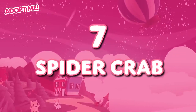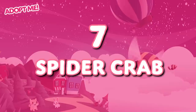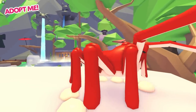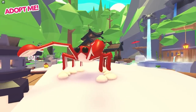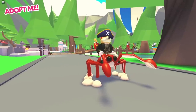I'm sure if you asked certain people, the Spider Crab would be the most terrifying pet in Adopt Me. I mean, come on — it looks like a giant spider for one thing, which must be pretty tough on anyone with arachnophobia. But me? I think the Spider Crab is ridiculously funny. It has long legs and equally long arms with two tiny pincers at the end.